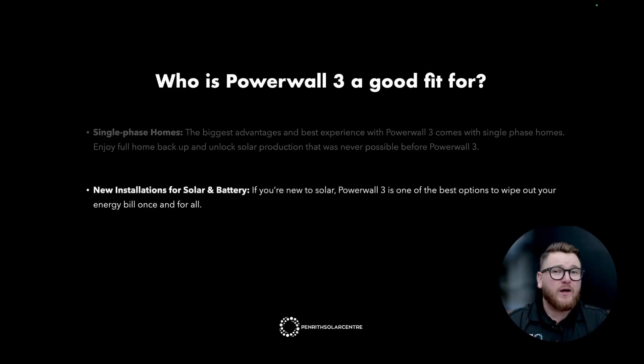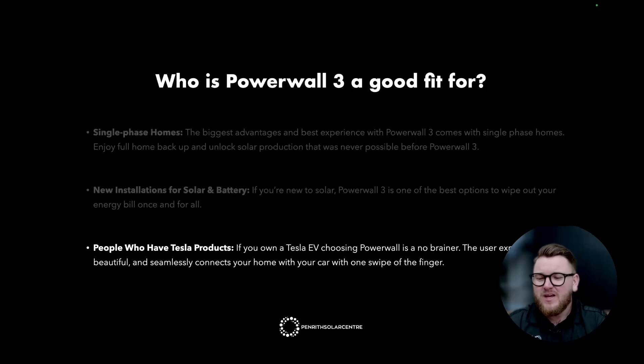New installations for solar and battery: if you're new to solar, Powerwall 3 is one of the best options to wipe out your energy bill once and for all. People who have Tesla products: if you own a Tesla electric vehicle, choosing Powerwall is an absolute no-brainer. The user experience beautifully and seamlessly connects your home with your car with one swipe. Features like charge from sunlight and the Tesla app experience are among the greatest application experiences I've personally ever had — checking my car's charge and kilometers alongside my solar and battery performance daily.